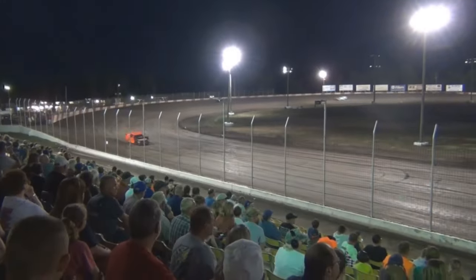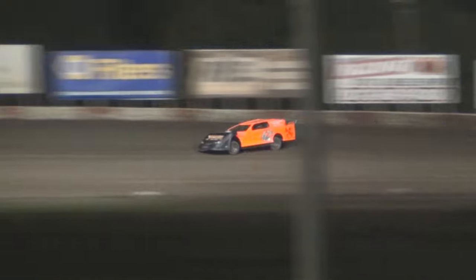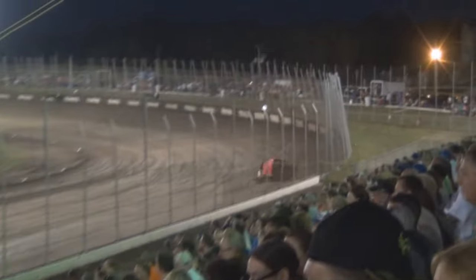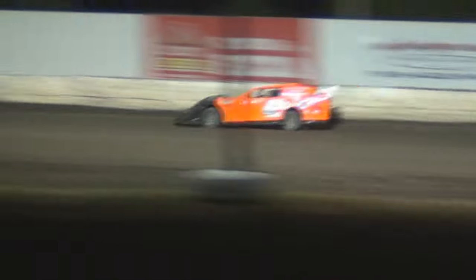Just a couple more laps to go for Shields in the 42T. Terry Wantland, our flagman, will reach for the white flag and wave it to the bright orange number 42T of Tim Shields — one more lap to go for Shields. Shields trying to gain some points on points leader Nick Newton, and he will tonight as the driver out of Kansas City, Missouri brings it off of 4 in the 42T. Tim Shields, your winner.